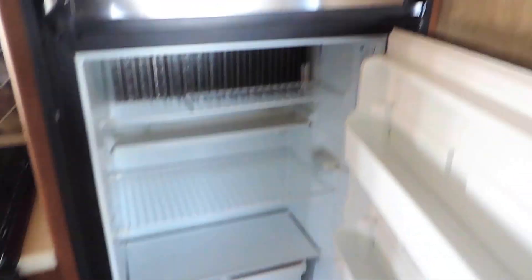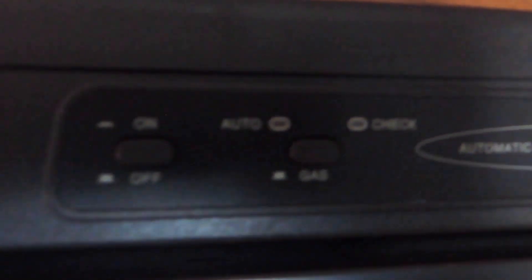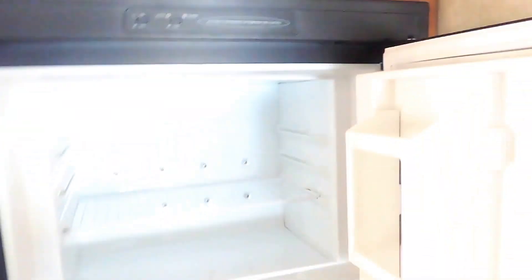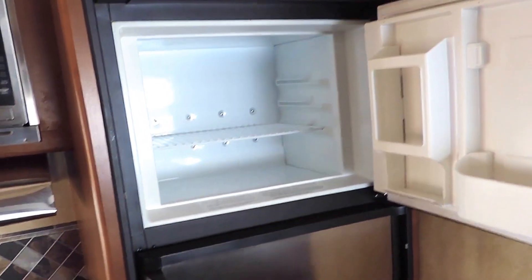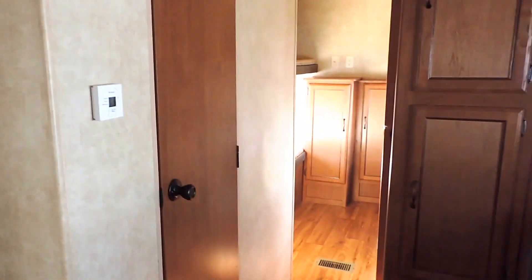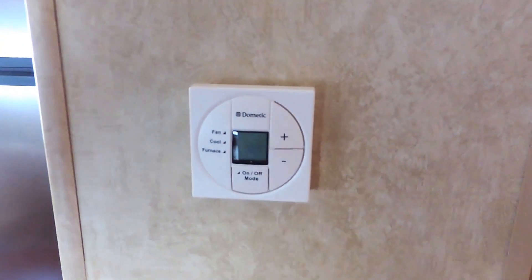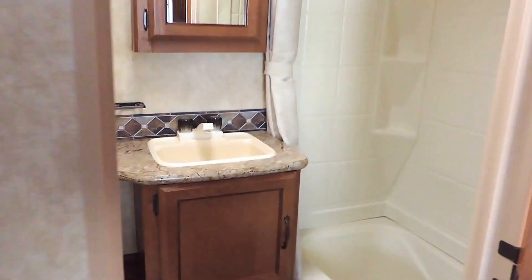A six cubic foot Dometic refrigerator and freezer that is gas or electric with auto switchover, so you can keep things cooled going down the road with your propane, and when you get to your destination plug in and keep it cooled via shoreline power. It's got a digital thermostat just outside the bathroom door that controls your furnace and AC.